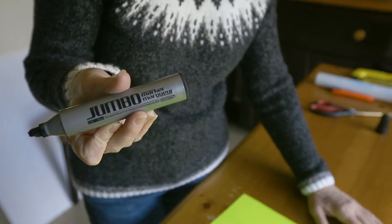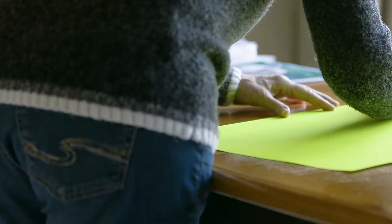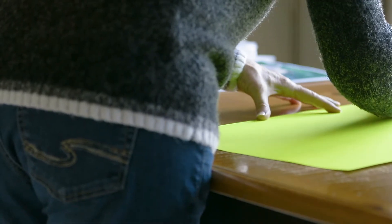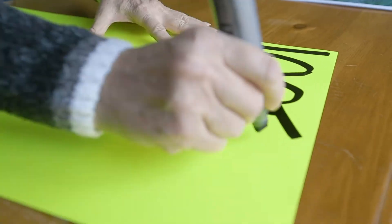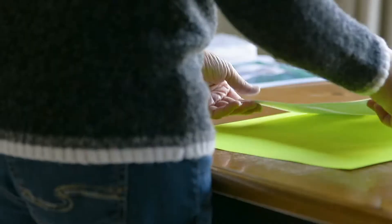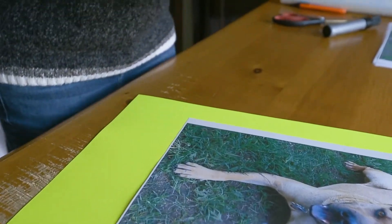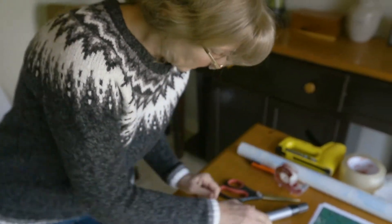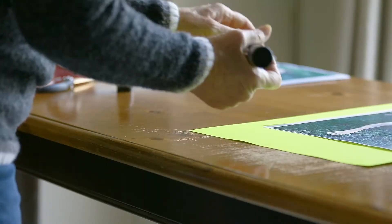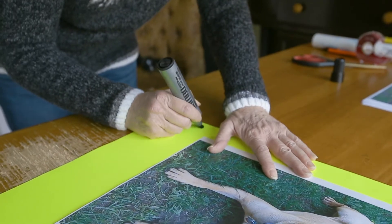You need a very thick jumbo black marker. What you want to do is write nice big letters — 'Lost Dog' at the top. Next, you want to put a picture of your dog here. You just tape the picture, and then at the bottom you're going to write your phone number down in as big letters as you can.